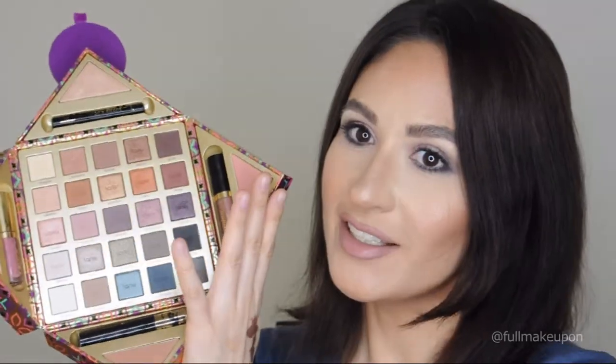Hi guys, I'm Renata, welcome back to my channel. Today I just want to have fun and do my makeup using this pretty palette from Tarte — all face, Tarte only, Tarte cosmetics. This is the real treasure, just look at it, it's so beautiful. I've had it for some time now.